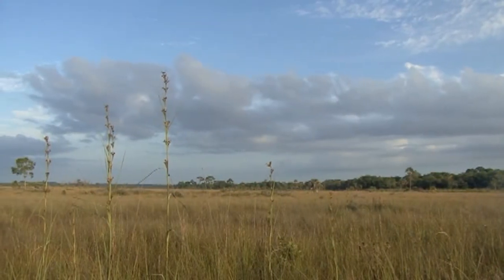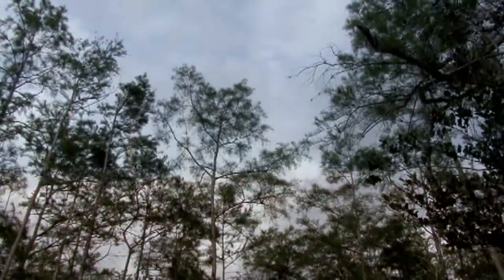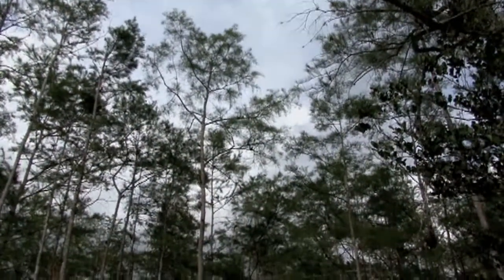The Big Cypress swamp is a unique region within the Greater Everglades ecosystem and probably one of the most diverse regions within it. Here, you might be in a prairie and then walk a hundred yards and be up on a pine land, and walk another fifty yards and be in a cypress forest. It's all the same habitats that the Everglades has to the east, but much more of a patchwork of those habitats.